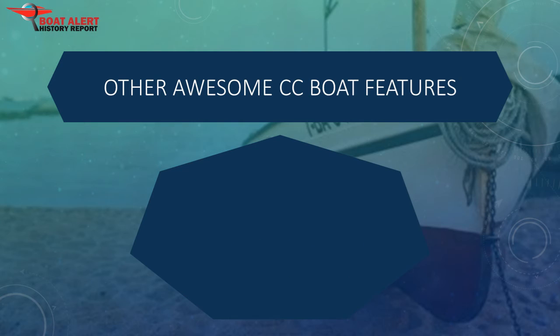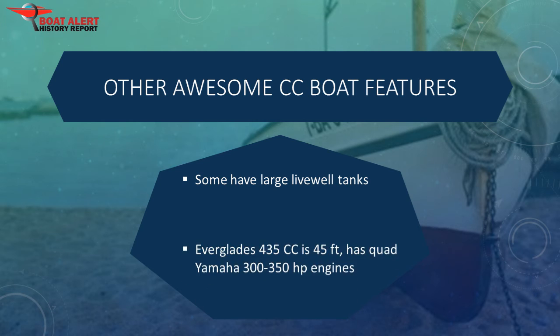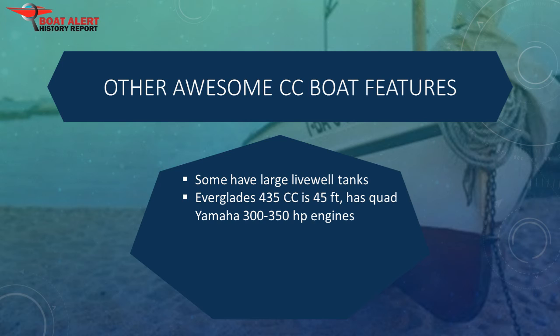Some boats will have large live well tanks so you can transport live aquatic animals or fish bait, ranging between 14 and 40 gallons. The Everglades 435cc is huge at 45 feet and has quad Yamaha engines. To run those engines they built in a 570-gallon fuel tank. It also has a full queen-size bed that converts to a couch. Many new center consoles come with a dashboard large enough to fit multiple electronics.